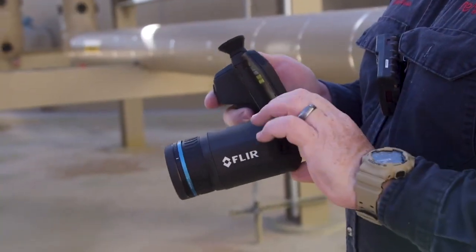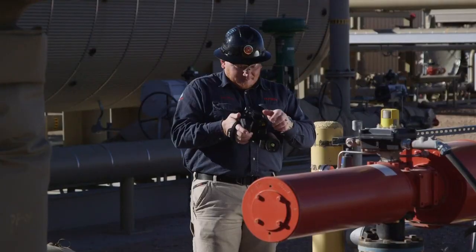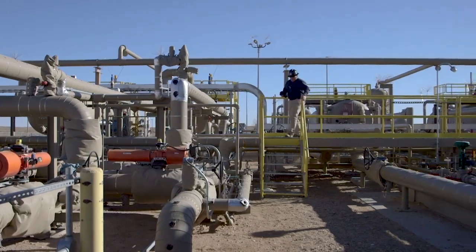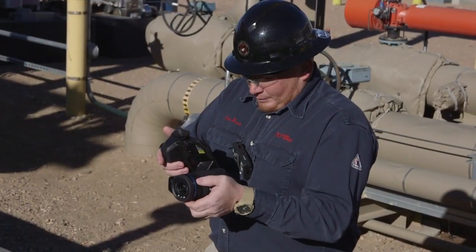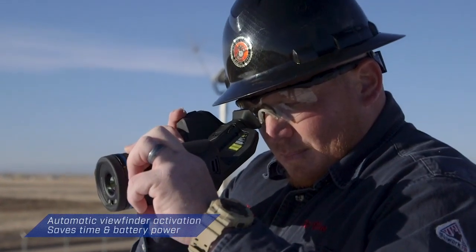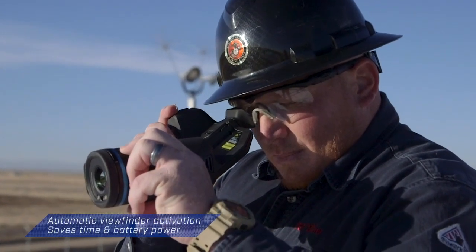Built on an award-winning camera body, the GF77 offers the ergonomic design you need to complete inspections comfortably. Hold it at any angle, switch to the viewfinder in bright light — no need to push any buttons, the camera senses your eye at the viewfinder.